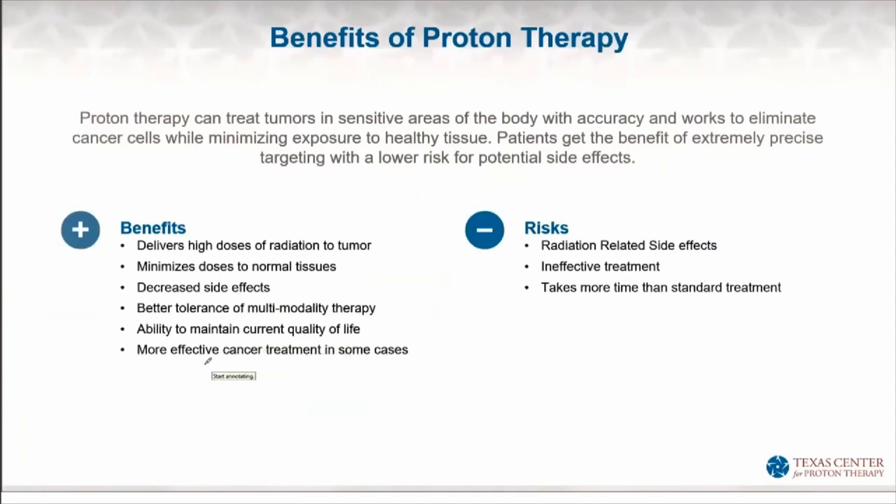In certain situations, protons allows us to give even higher doses of radiation to the tumor than we can achieve with x-rays. Higher doses can mean higher efficacy at treating and killing cancer cells, so it can also be more effective cancer treatment in comparison to x-rays in certain situations. There are always side effects of any treatment — radiation therapy has associated risks, which are variable depending on what part of the body is treated and to what doses.